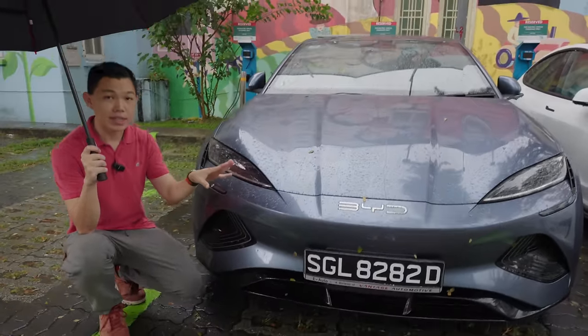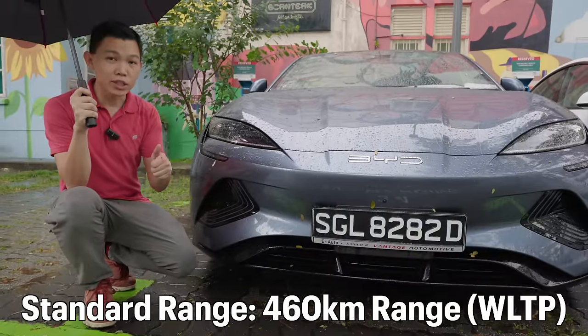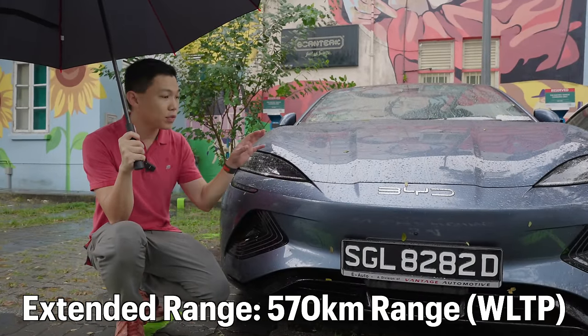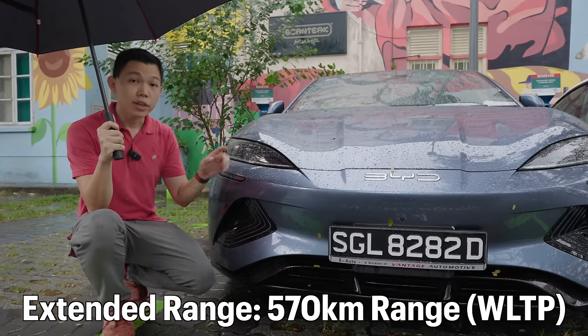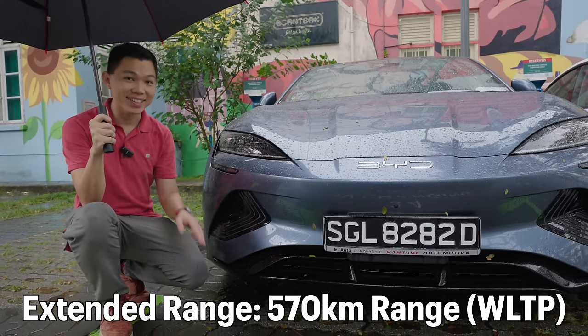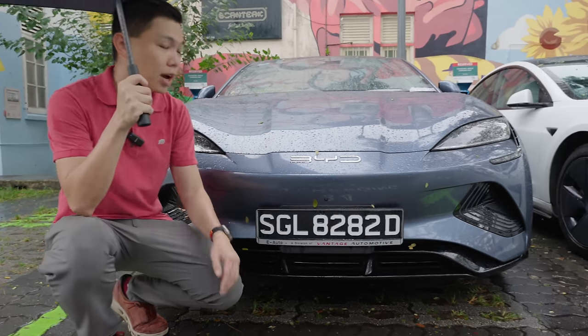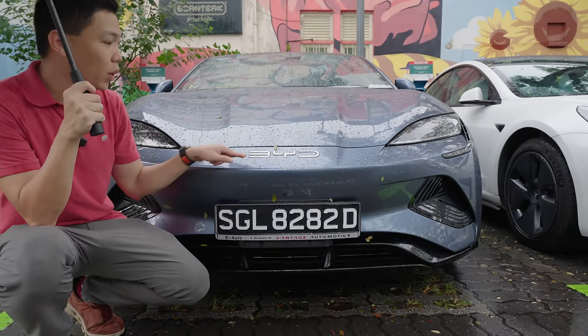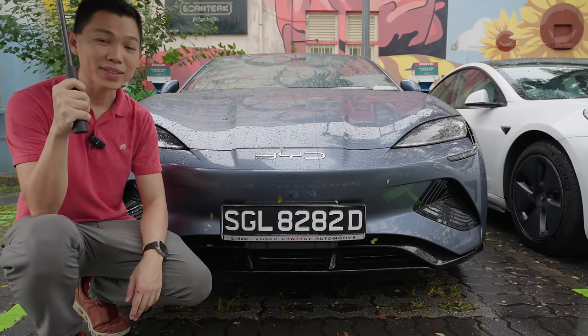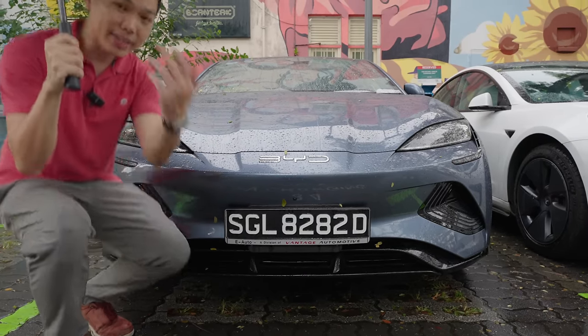There are three versions of the BYD SEAL. The standard range version comes with 460km WLTP range, and the extended range version goes all the way up to 570km. Up front, you can see a very aggressive, sharp X-shaped design with the BYD logo. A lot of people love the design of the BYD SEAL — it's a very nice looking car.